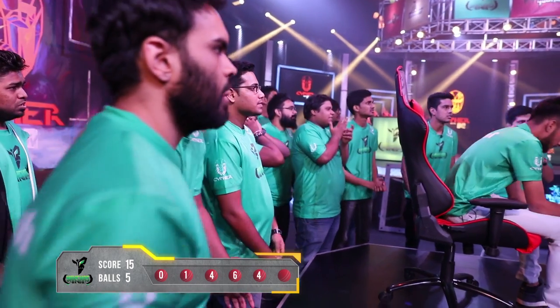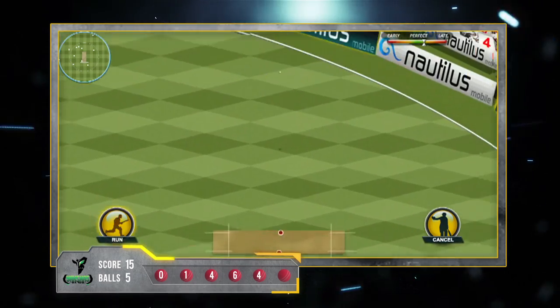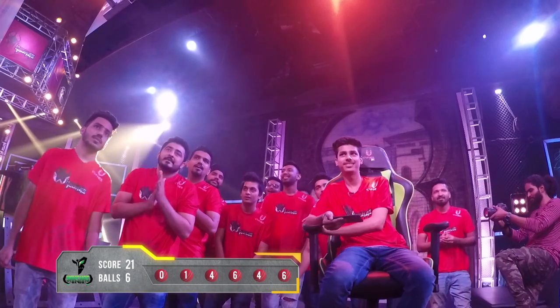Shubham from the Yakshas can only look to draw this game but he needs a six. Will it go the distance? And it does — it's a six! Ibot from the Yakshas has drawn this game and it will all be decided in a super over.